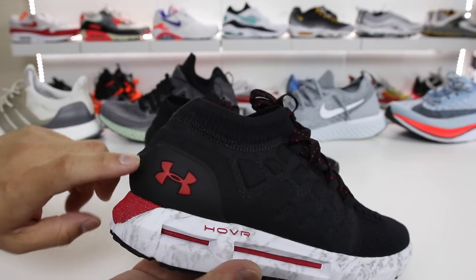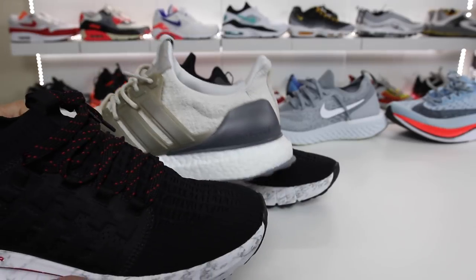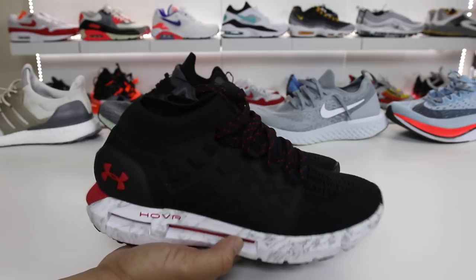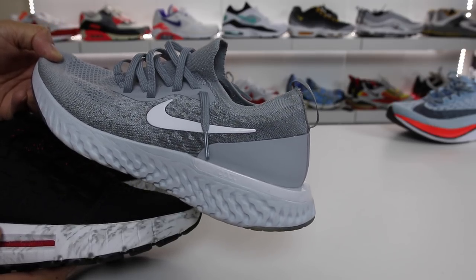You can see it has a heel counter on the back with the Under Armour logo. This shoe weighs about 10.6 ounces, which is less than the Adidas Ultra Boost in the same size at around 12.6 ounces. Comparatively though, the Nike Epic React Flyknits are only 8.6 ounces.